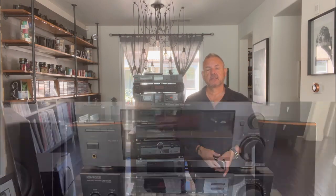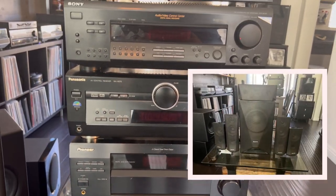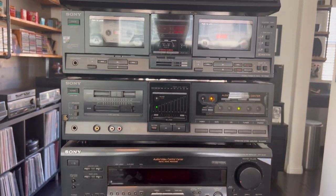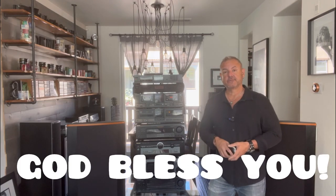So there you go guys — 40 bucks, $105 for everything including those surround sound speakers. I think I did pretty good; let me know what you think in the comments. Please like and subscribe if you're enjoying the content. Take care and God bless you.